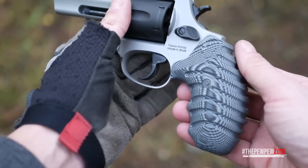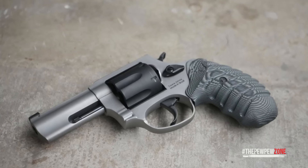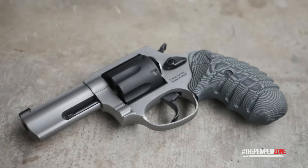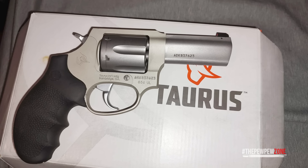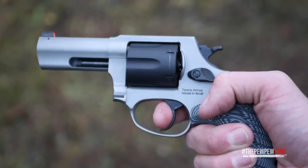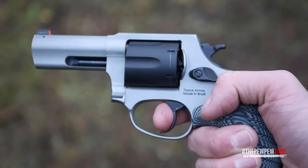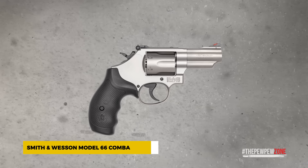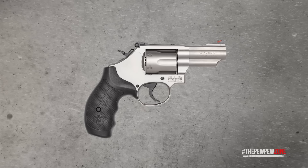The grip on the 856 Defender is especially useful for maintaining control during rapid fire. The steel frame helps absorb recoil from 38 Special rounds, making it comfortable for regular practice. The trigger is decent for a revolver in this price range, and it's easy to stay accurate even with double action shots. Overall, the Taurus 856 Defender is a dependable, cost-effective option that delivers the essentials for concealed carry without breaking the bank.